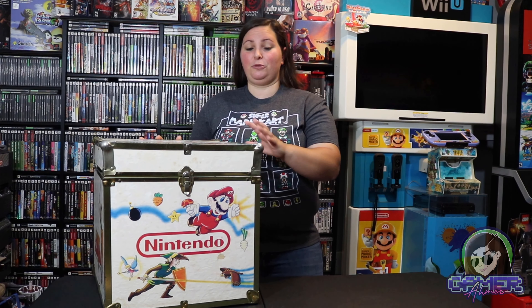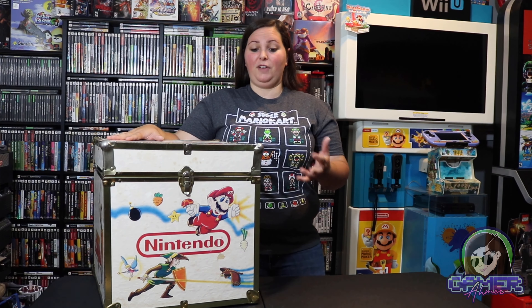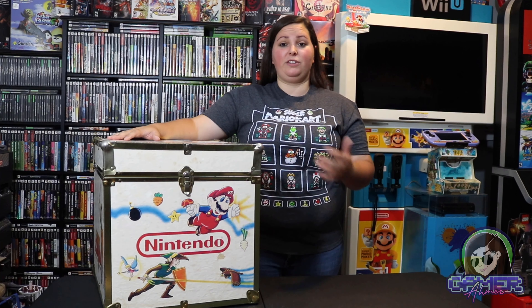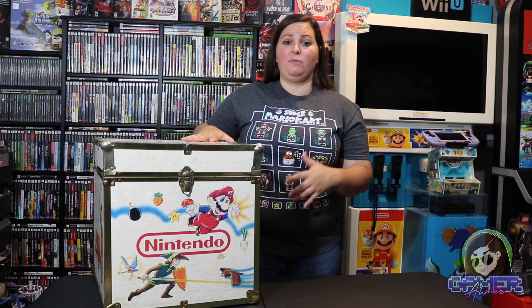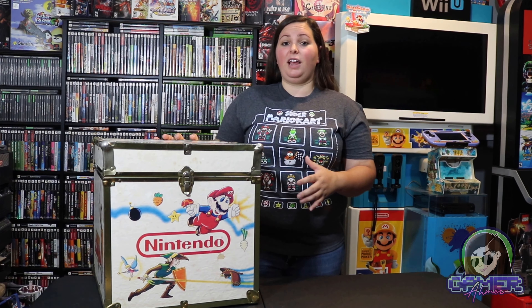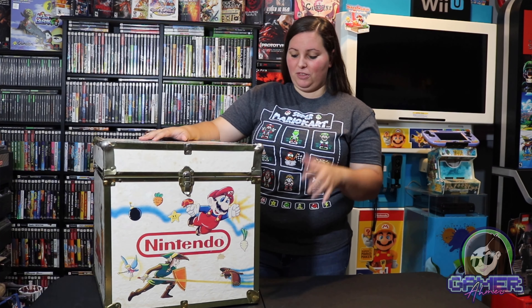So we'll start out with this pretty awesome vintage Nintendo toy chest. This is something that took forever for me to find, and when I did find it, I found it in pretty decent shape for a pretty reasonable price. I've seen these go for over a hundred dollars, sometimes several hundred depending on the shipping costs and the condition. These would have been around 1989, and a lot of them actually have those little trademark stamps on them.